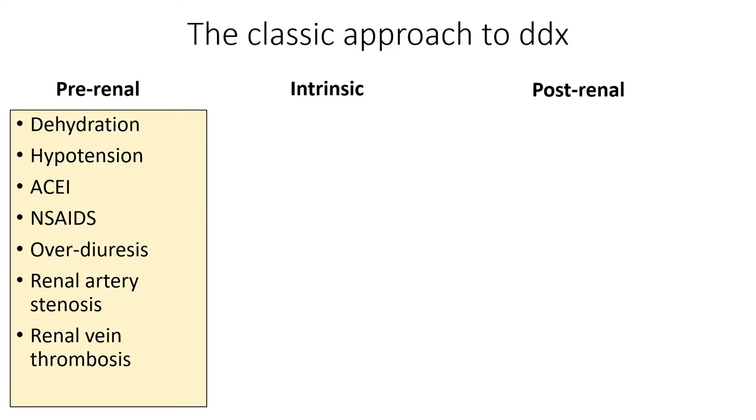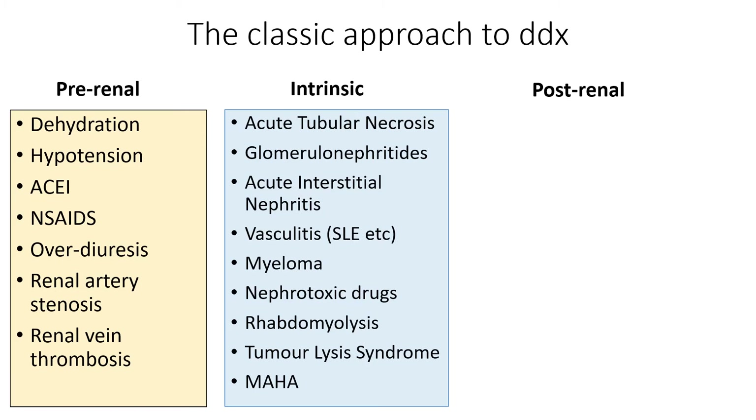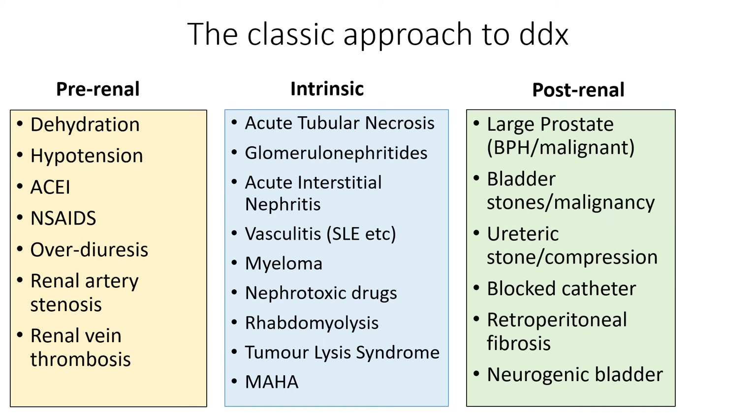The classic diagnostic approach splits AKI into pre-renal, intrinsic, and post-renal causes. Pre-renal: dehydration and hypotension are most common, but also drugs, over-diuresis, renal artery stenosis, and renal vein thrombosis. Intrinsic causes — the toughest for exams — include acute tubular necrosis, the various glomerulonephritides, nephritis, vasculitis, and so on. For someone of Bob's age, we should also think about myeloma. Post-renal is about blockages: large prostate, stones or cancers in the bladder, something pressing on the ureter, a blocked catheter, or more unusually retroperitoneal fibrosis and neurogenic bladders.